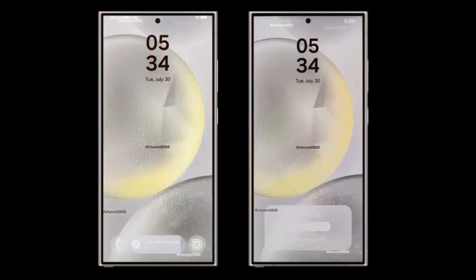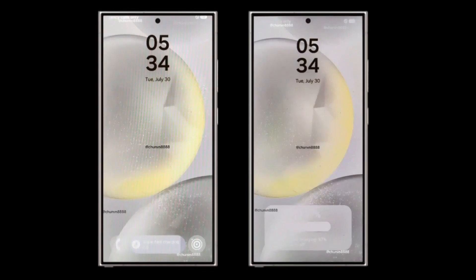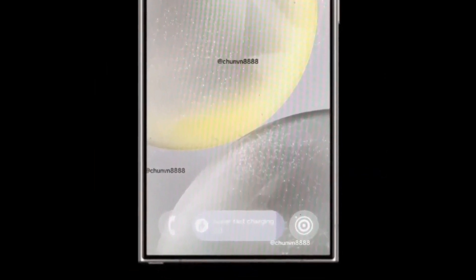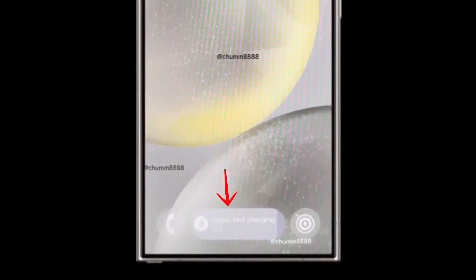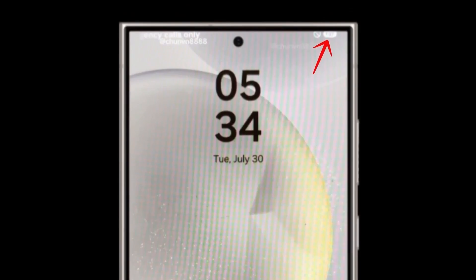Some newly leaked screenshots have made the anticipation more exciting. The image gallery shared by Chun Bai showcases two screenshots of the rumored One UI 7.0 update. These images highlight some exciting UI changes, with the main feature being a new battery charging status pop-up. Unlike the previous plain text version, this new feature resembles a widget, making it more visually appealing and easier to read. Additionally, there's a new charging bar position between the redesigned phone and camera icons on the lock screen, and a preview of the new pill-shaped battery indicator in the upper right corner of the status bar.